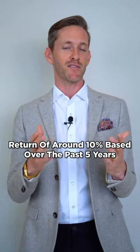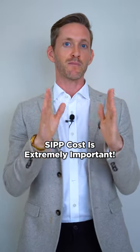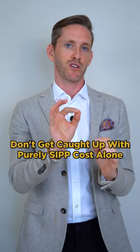Our balanced portfolio has an average return of around 10 percent over the past five years. So when you're thinking about cost, it's extremely important — SIPP cost is extremely important — but think of the bigger picture. Don't get caught up with purely SIPP cost alone.